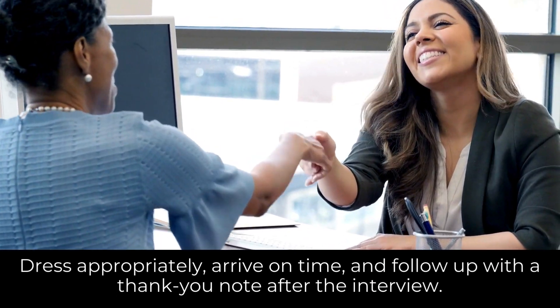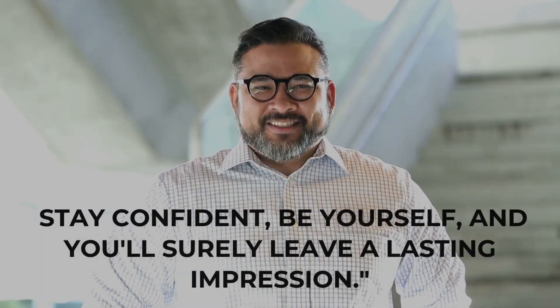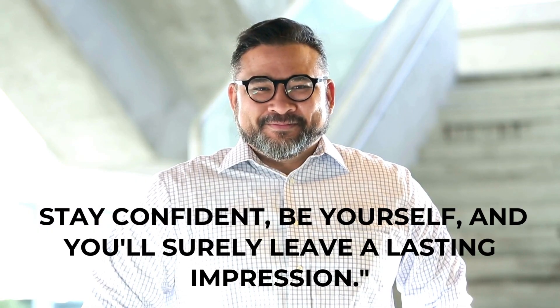Before you go, remember these final tips: dress appropriately, arrive on time, and follow up with a thank-you note after the interview. Stay confident, be yourself, and you'll surely leave a lasting impression.